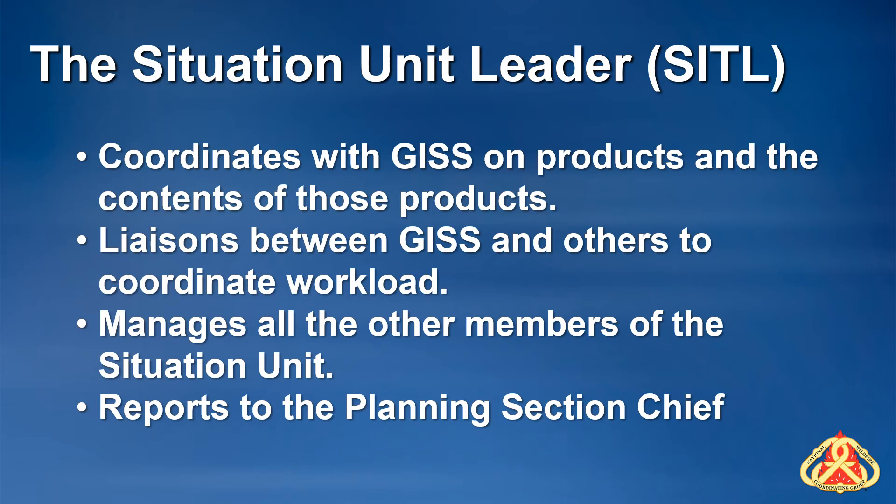The SIDL will coordinate with the GISS to ensure schedules are met and the workload is not too overwhelming. As a GISS, the SIDL is the person you report to, who directs your work and priorities, and who signs your timesheet. They are your buffer to map requests — all requests should go through the SIDL. Occasionally, on incidents with a smaller organization, you might not have a SIDL. In these cases, the planning section chief would be your supervisor and fulfill the SIDL duties.